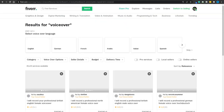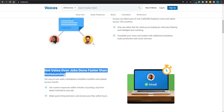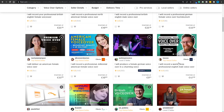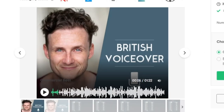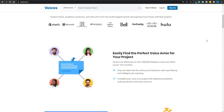They can either head over to Fiverr and search for voiceover, or they can use Voices.com, which is a specialized website where the chances of getting a high-quality voiceover are much higher. As a client, you can click on any seller, listen to a free sample, and determine whether that's suitable for your project. That feature is also going to be available on Voices.com.